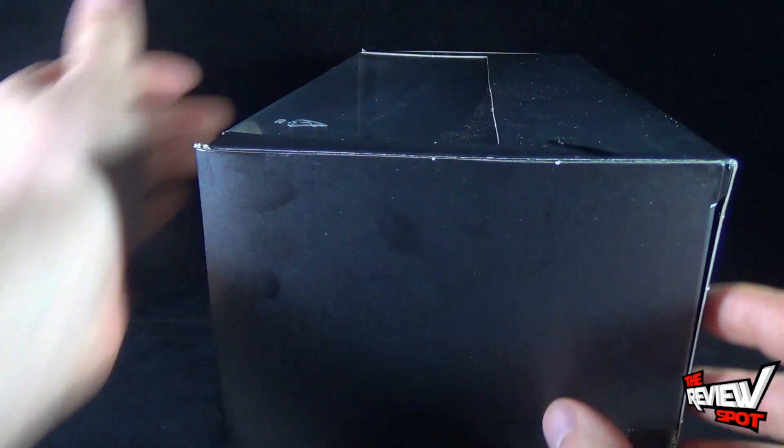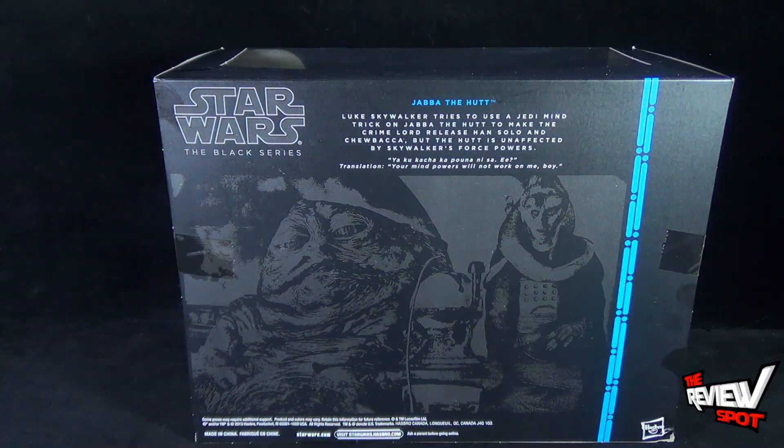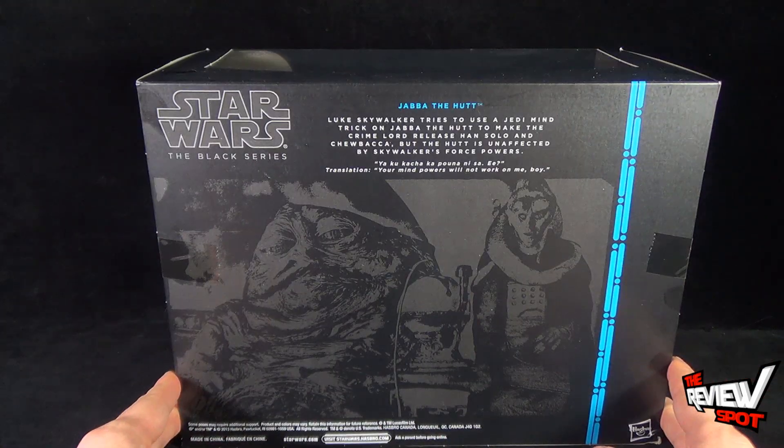When we spin around the back of the box, the read-up says Luke Skywalker tries to use a Jedi mind trick on Jabba the Hutt to make the crime lord release Han Solo and Chewbacca, but the Hutt is unaffected by Skywalker's Force powers. And then it says 'Yaku Kachaka Puna Nisa-i,' which translates to 'Your mind powers will not work on me, boy.' You can visit Star Wars at www.starwars.hasbro.com — it says also ask a parent before going online, so maybe there's a game or something you have to subscribe to when you get on there.